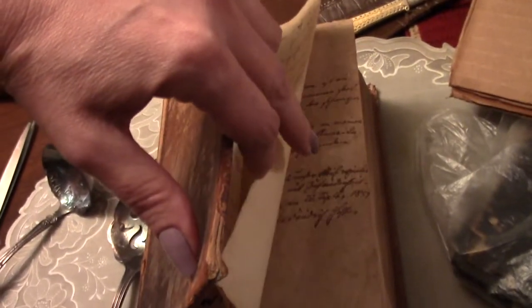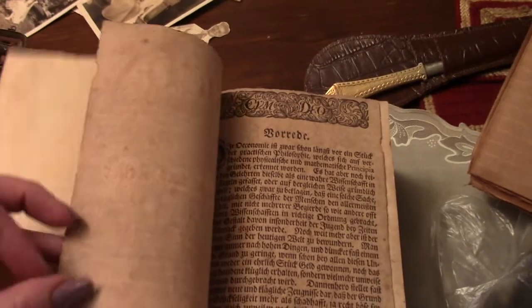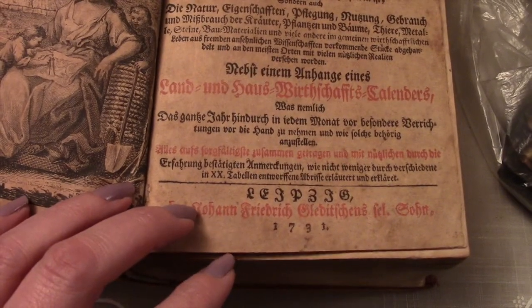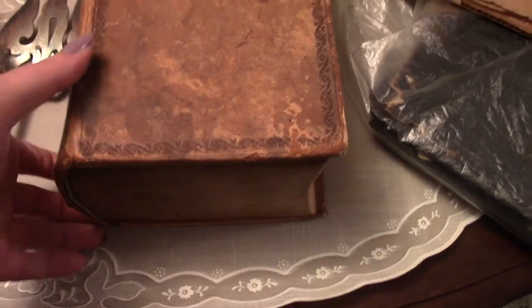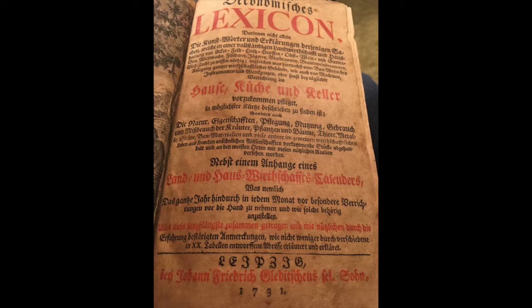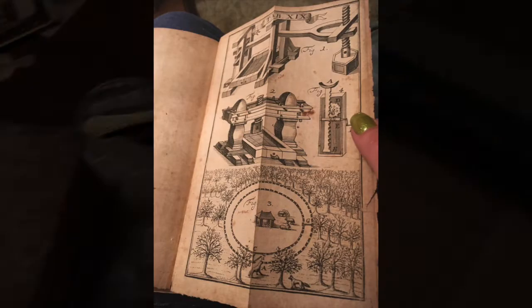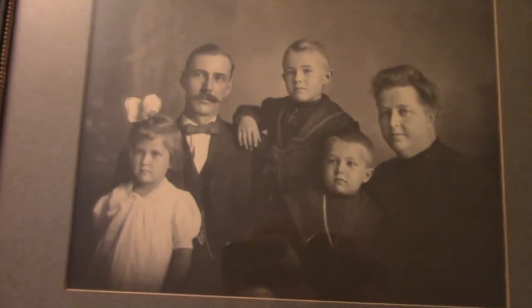Let me see if I can find the first page. Here we go. I'm not going to open it all the way now, but I'll show pictures of some of the illustrations that are in the book. It's a fairly thick book and it's all in German. And this is my dad's father's side of the family. Here's a picture of my dad's aunt — Grammy's sister.